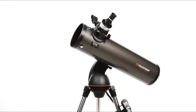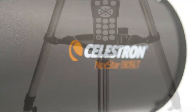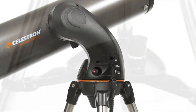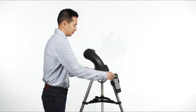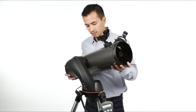The Nexstar 127 SLT by Celestron inspires us to go bigger, with 20% more light-gathering power than the 114mm telescope. The Celestron Nexstar 127 SLT is a computerized telescope offering a database of more than 40,000 stars, galaxies, nebulae, and more. The telescope locates your object with pinpoint accuracy and tracks it.